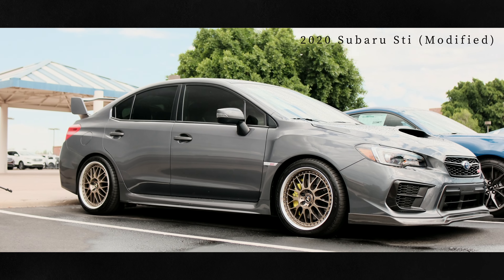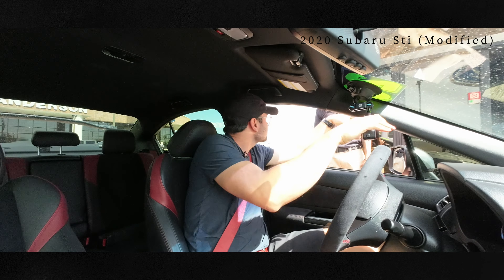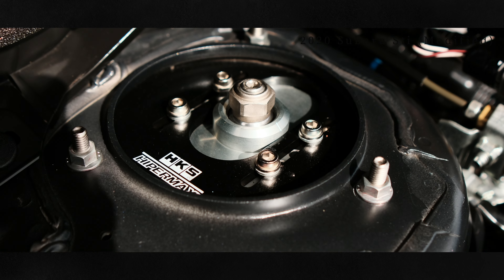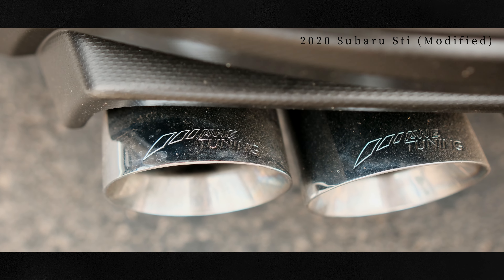It's got Work wheels and an ETS intercooler — it's already bigger up there, a nice gold one. It's got HKS coilovers with the adjustable top hats so you can dial in alignment how you like. AWE exhaust. Like, it is nice, nice.